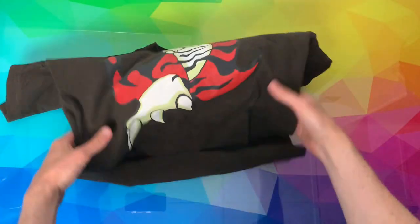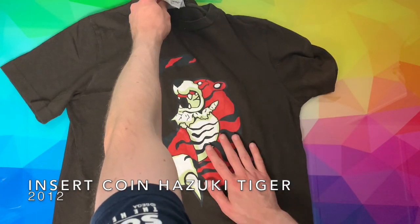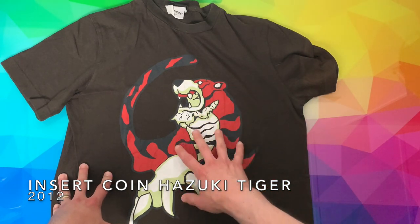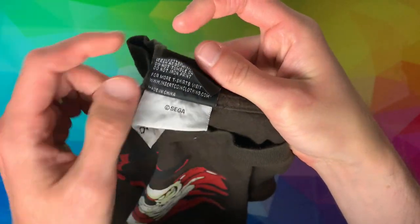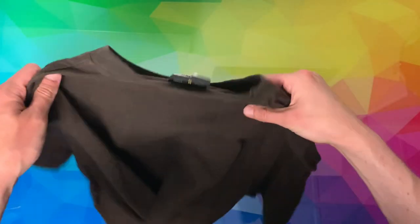From 2002 until 2012 we didn't get any Shenmue clothing — that was until Insert Coin Clothing came onto the scene and started releasing clothing items. The first one is a t-shirt with the Hazuki Tiger — which would normally be on the back of Ryo's jacket — placed on the front. Inside there's a Shenmue label, just Sega, and an Insert Coin label above. There's nothing on the back of the t-shirt.